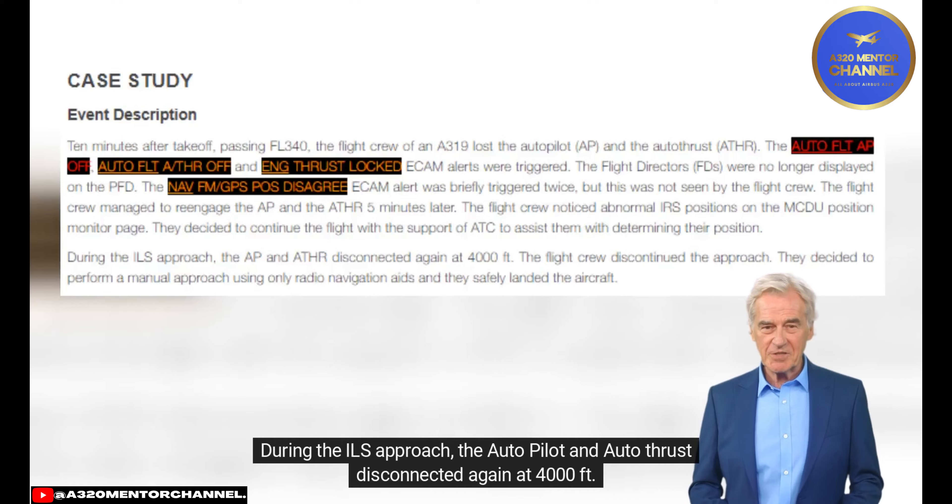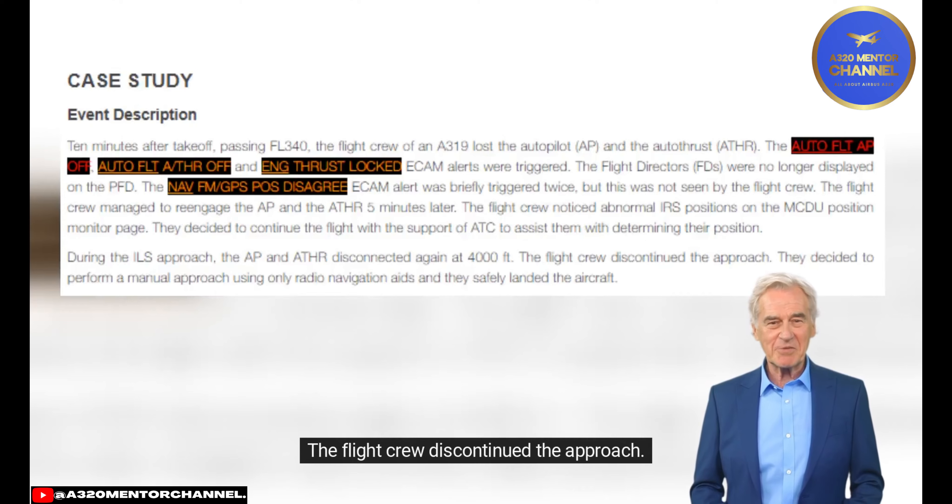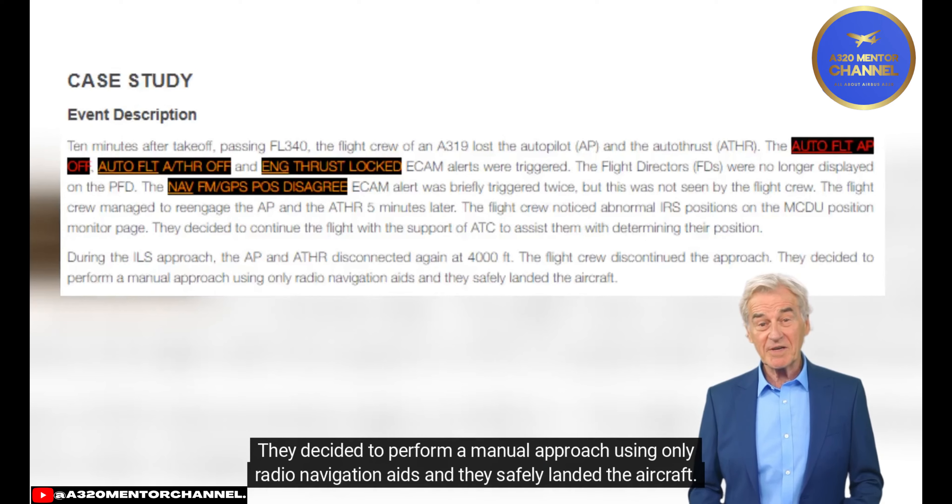During the ILS approach, the autopilot and autothrust disconnected again at 4,000 feet. The flight crew discontinued the approach, decided to perform a manual approach using only radio navigation aids, and safely landed the aircraft.